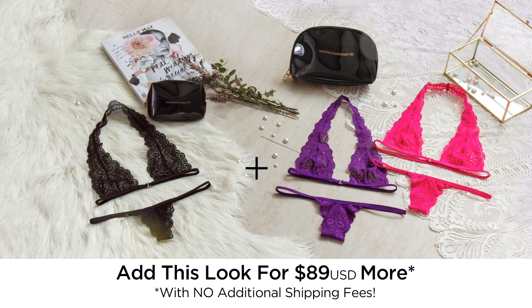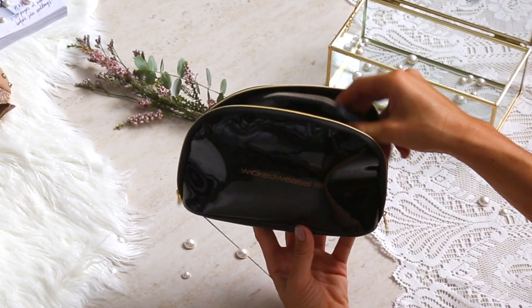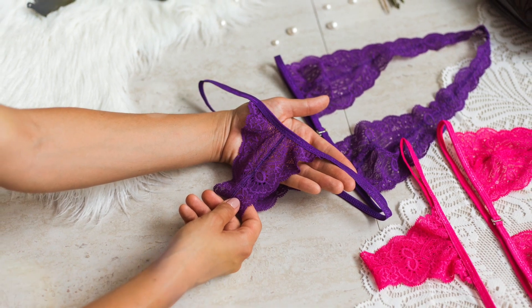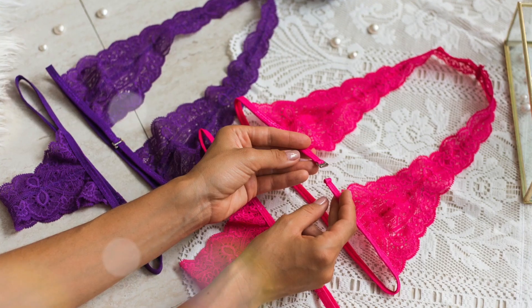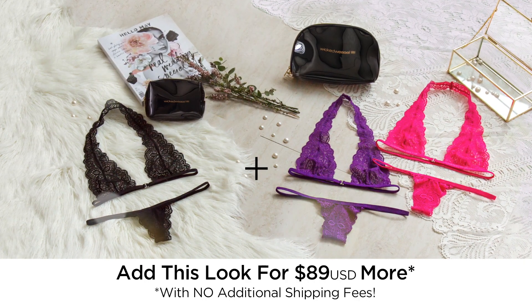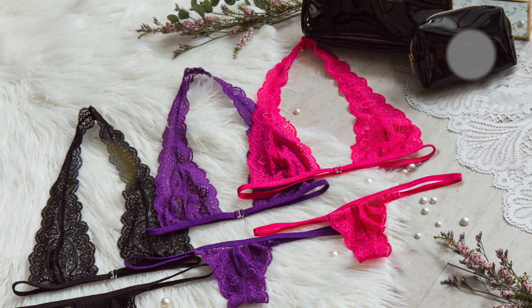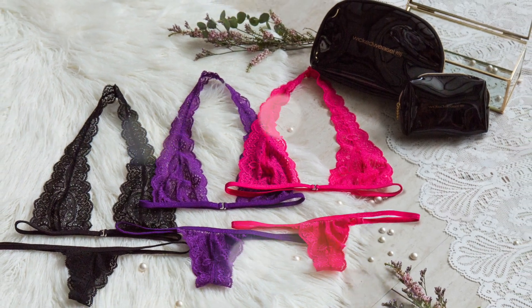So now you'll have both matching sets — the small and the large makeup bag to fit all of your beauty needs. You get two more pairs of GNaughty knickers in purple and pink, two more GNaughty bras, and a large Wicked Weasel paint and leather makeup bag, all for just $89 USD with no additional shipping fees. All you need to do is click the add to order button below this video now.